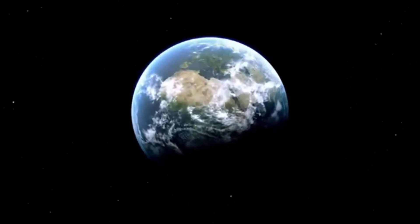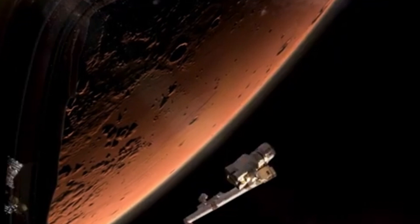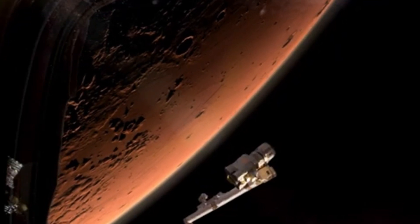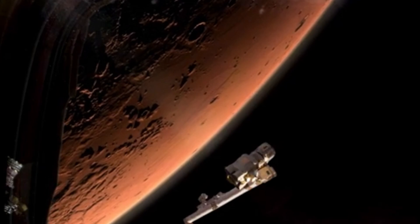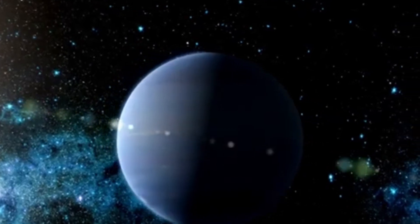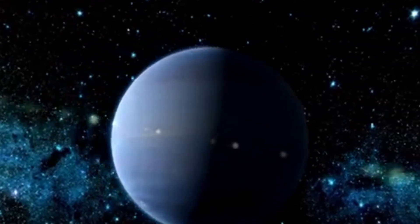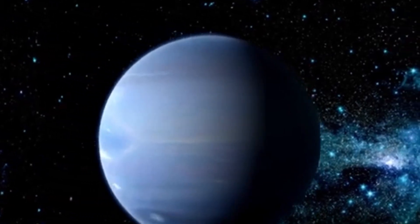The possibility that Pluto hosts an ocean beneath its crust, kept in a liquid state by internal heat, offers a tantalizing analog to Earth's deep-sea hydrothermal vents, where life thrives in darkness powered not by sunlight, but by chemical energy. If similar conditions exist beneath Pluto's icy shell, entire ecosystems could theoretically be sustained in isolation.